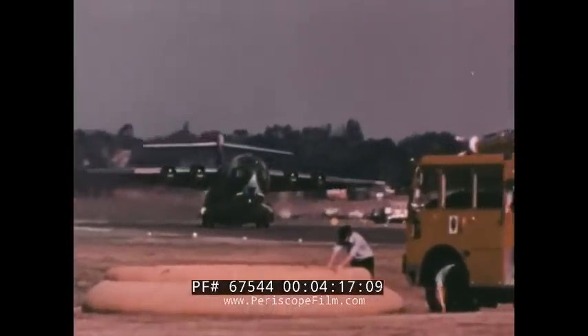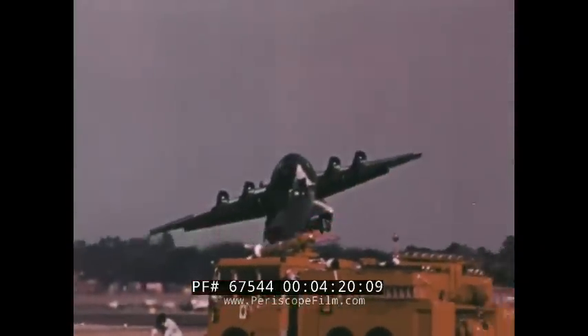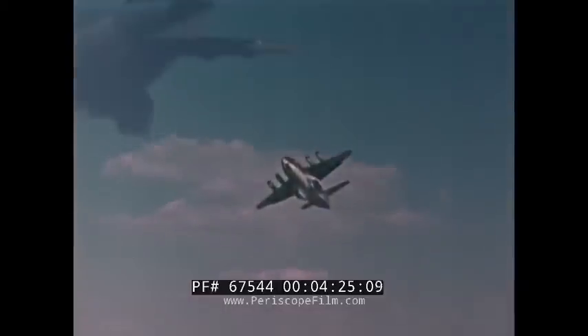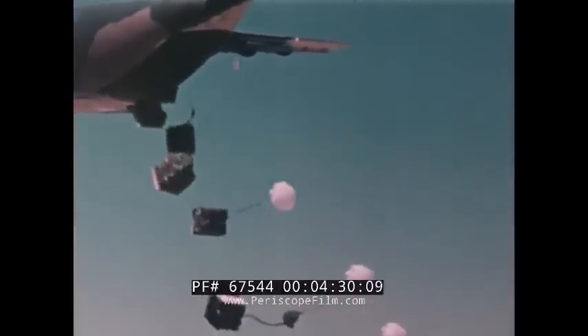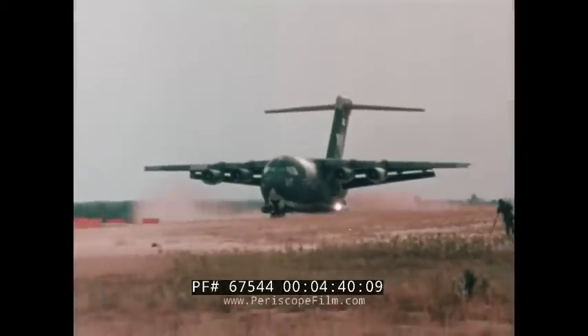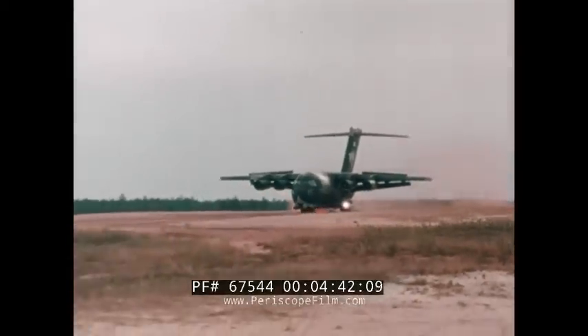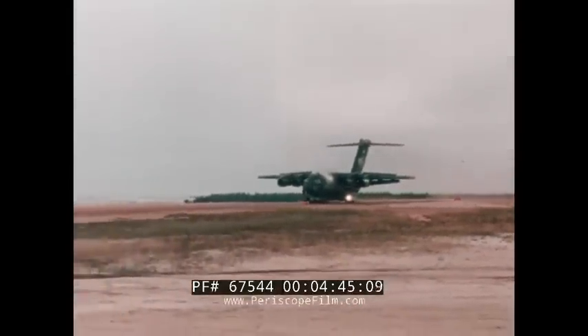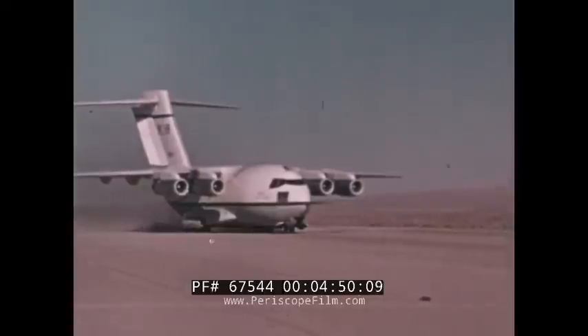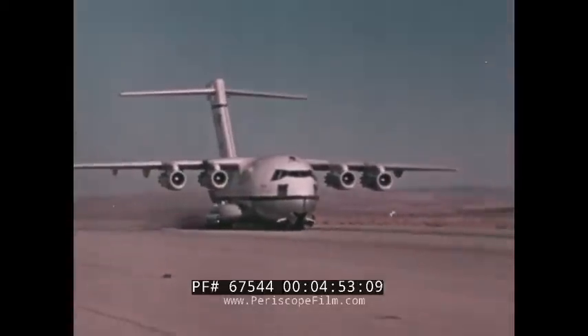The aircraft has excellent maneuverability for the combat environment — demonstrated through dirt field landings, spiraling descent, ground maneuverability, and steep climb-out. The YC-15 has what it takes to operate in the ground combat environment.